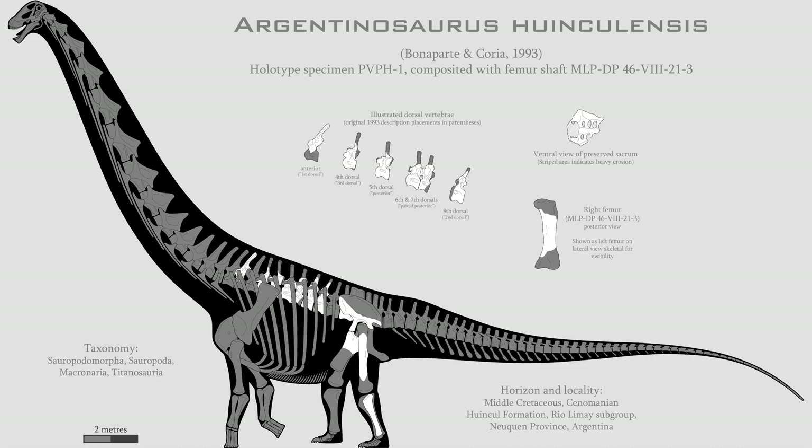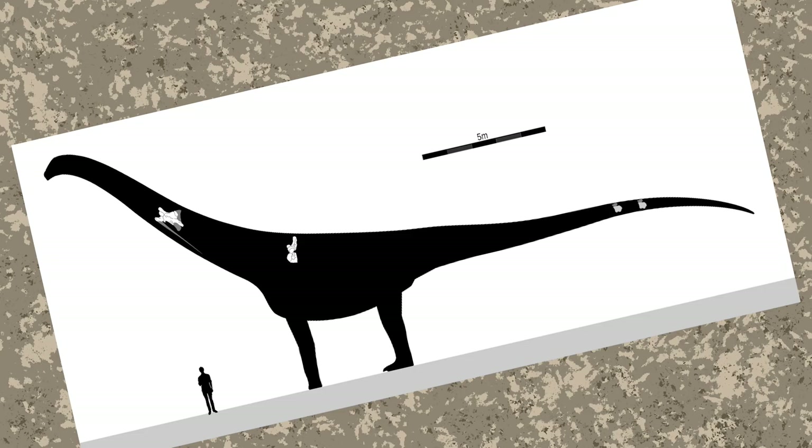Paleontologists have been able to reconstruct dinosaurs on even less data, like Argentinosaurus, for instance. And you think that's bad? Look at Puertosaurus. A few missing neck bones aren't looking too bad now, huh?